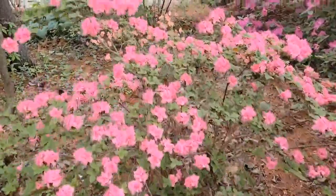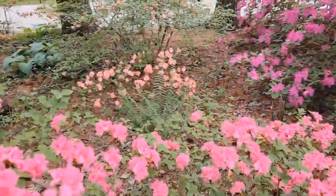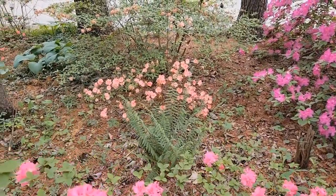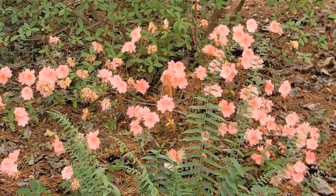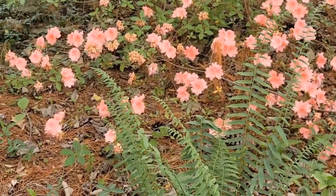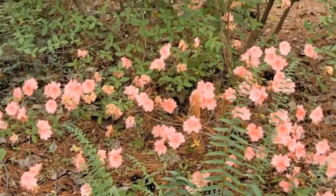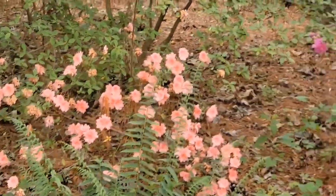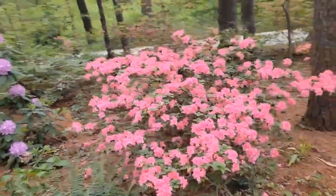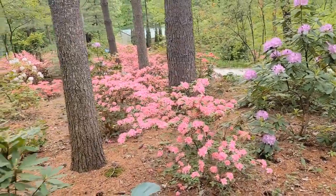Oh, look at this — that one there catches my attention. It almost looks like mini rose flowers. It's like a peach color, so pretty. I love that nice, good stuff.